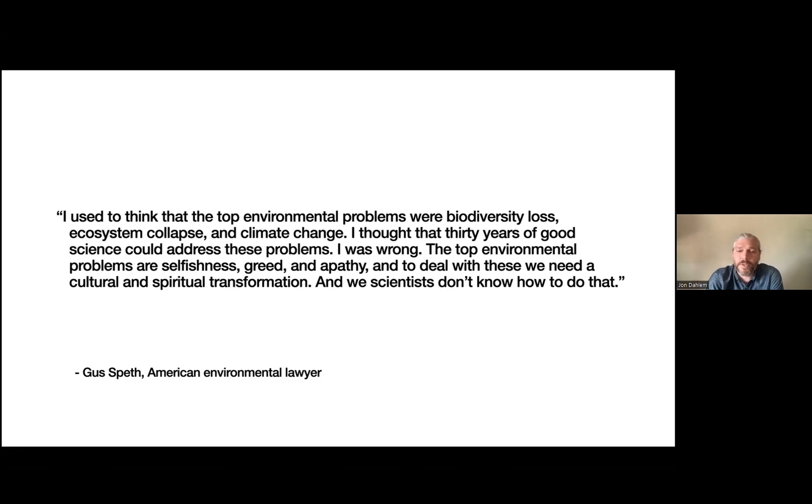The sentiment is summed up well by a quote from prominent environmentalist and lawyer Gus Speth. He says: 'I used to think that the top environmental problems were biodiversity loss, ecosystem collapse, and climate change. I thought 30 years of good science could address these problems. And I was wrong. The top environmental problems are selfishness, greed, and apathy. And to deal with these, we need a cultural and spiritual transformation. And we scientists don't know how to do that.' However, social science has close to a century of research on issues such as selfishness, greed, apathy, and cultural transformations — there's an entire subfield of sociology that looks at social change and social movements.